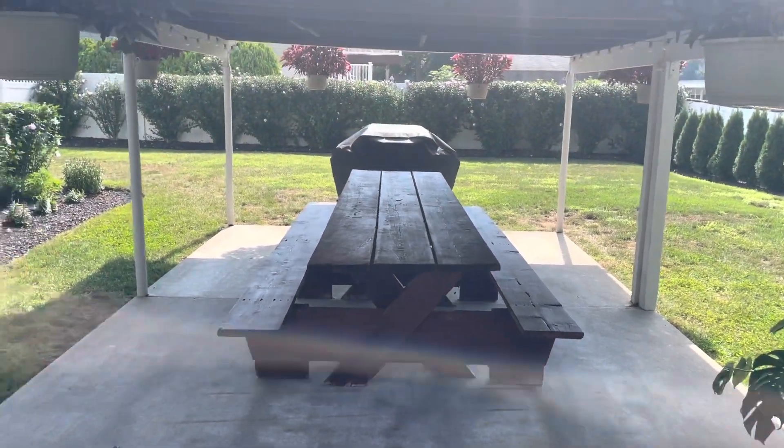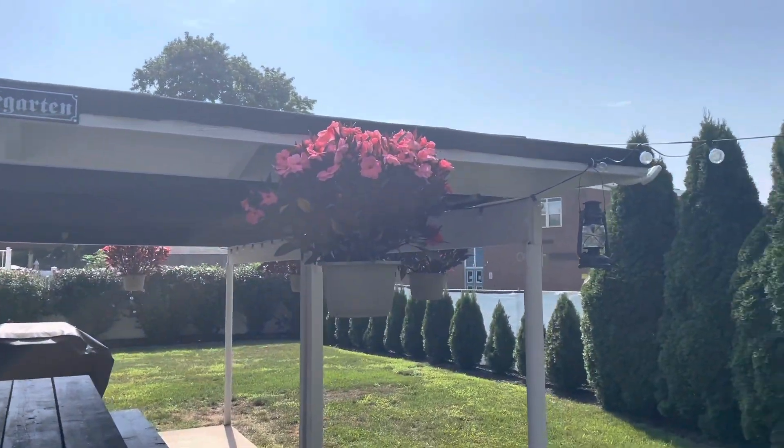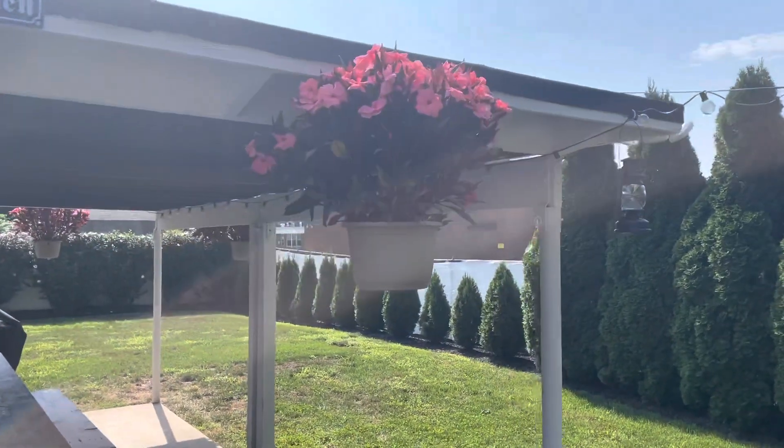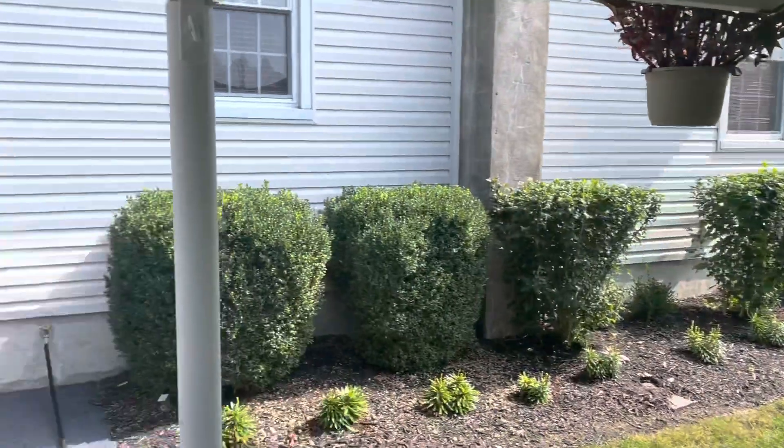I stained this big picnic table that was left behind and put up a lot of these hanging baskets, which I'll probably do again next year because it turned out to be a nice little success.